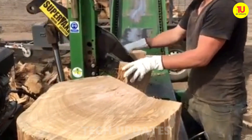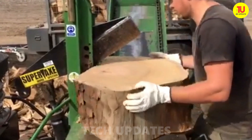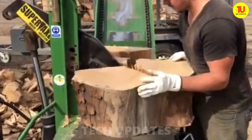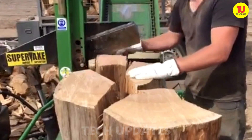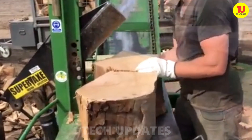Picture splitting wood like slicing through butter — that's the kind of magic the Super Axe brings to the table. It's the tortoise of wood splitters: slow, steady, and built to win the race without breaking a sweat. The genius lies in its smart design — you use your legs to power the action, keeping your hands safely out of harm's way. And when it comes to making kindling, it's almost too easy: just lift, drop, and boom — you're done.